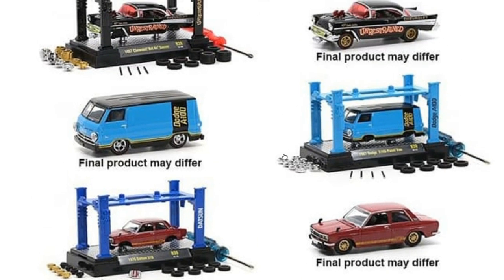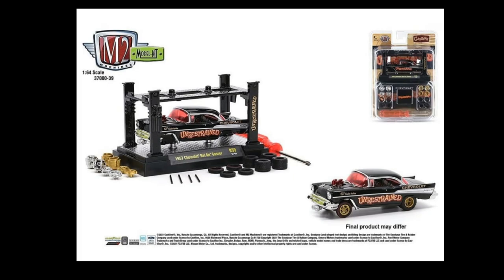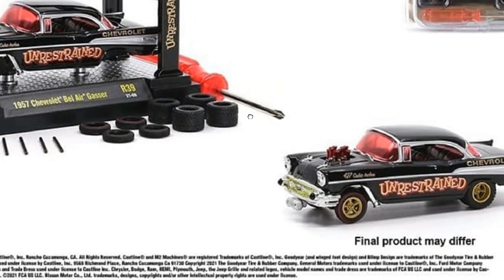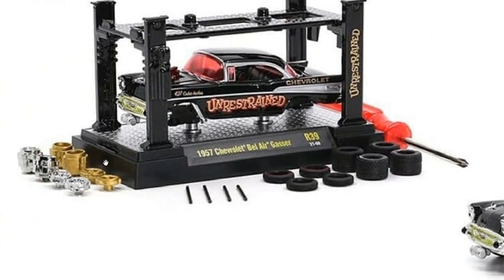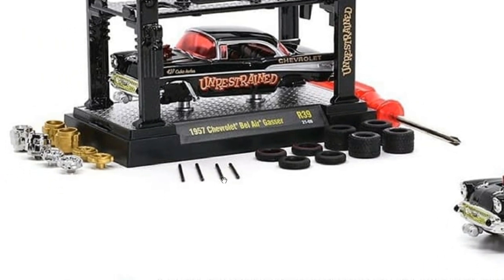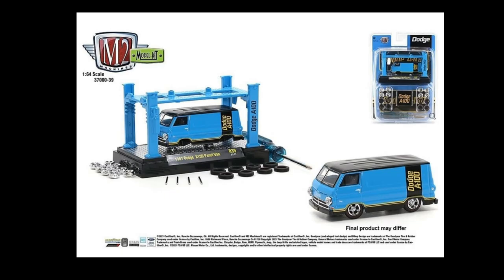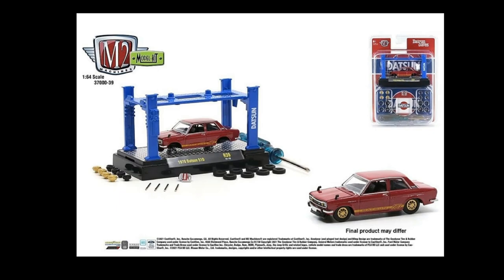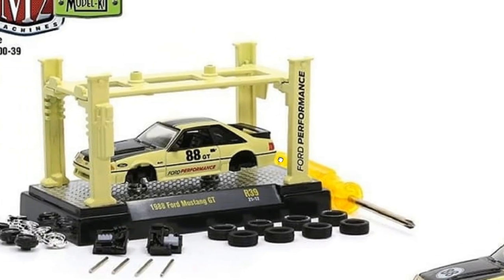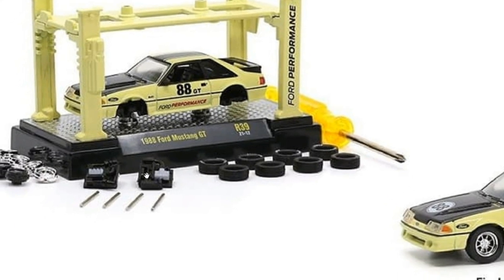Check out their model kit collection — tons of new cars from them. We've got the Chevy Bel Air Gasser, which is nice. It includes all these accessories, a set of rims, axles, plus a screwdriver. We've also got the Dodge A100, the Datsun 510, and the Ford Mustang GT — I like the yellow and black color combination. This is really nice and it has the engine too.